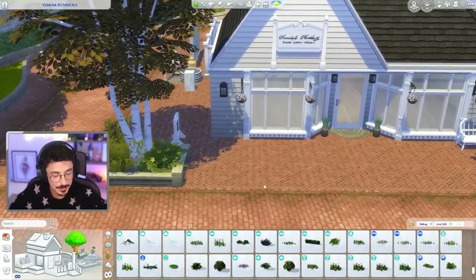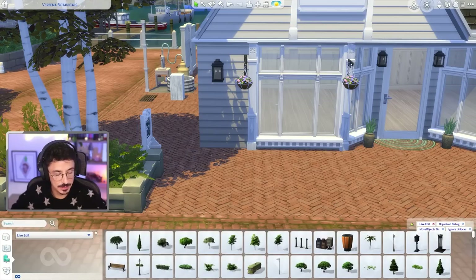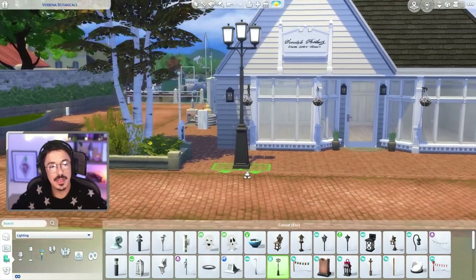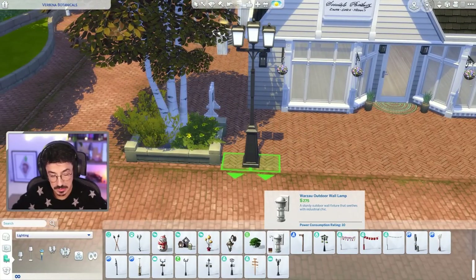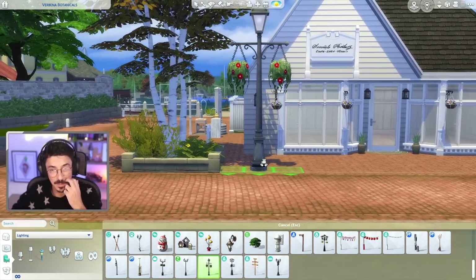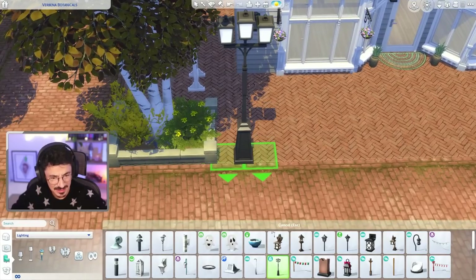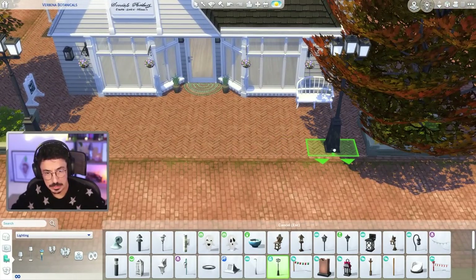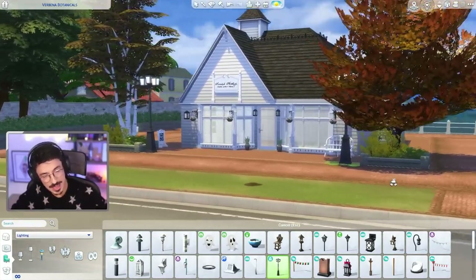I would love some old-fashioned looking street lamps out here as well. Let me get rid of debug and live edit, because they always bring out far too many lights, then go into the lighting. Do you know what — this one from City Living actually looks kind of cute. I'm vibing with it. We'll go into the tree; it doesn't matter that it's cutting in — sometimes trees grow over lights, you know? Yeah, cute. I like that.